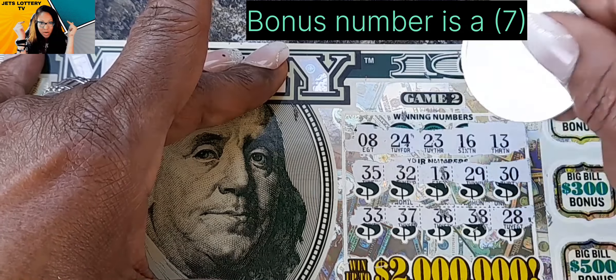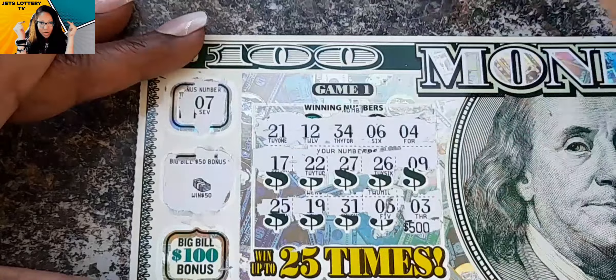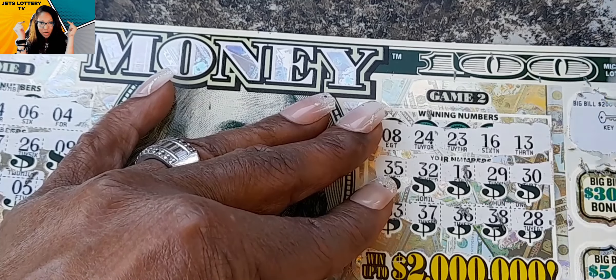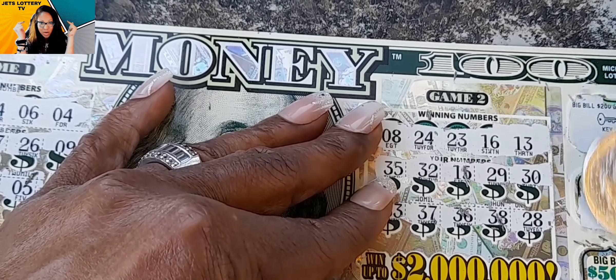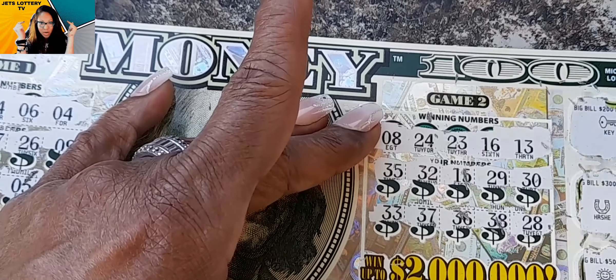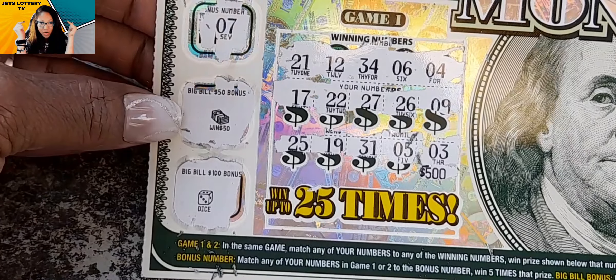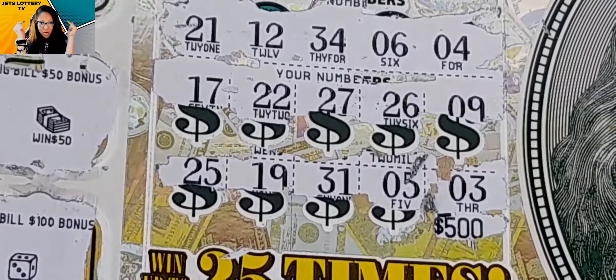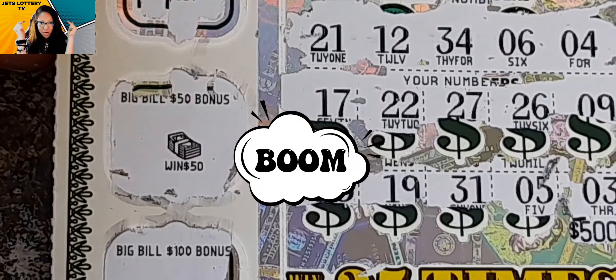Come on — $50! Boom, we got that five! I'm happy with that. Can we get anything else? Nope, we have a dice in that $100 box. What about that $200 box? Nope, we have a key. $300 — nope, we have a horseshoe. And in that $500 box we have a sun. But we did win 50 bucks, y'all! I'm happy with that. Let's zoom in on it — look at that, y'all, that's beautiful. $50 win!